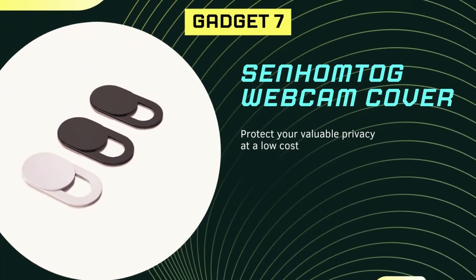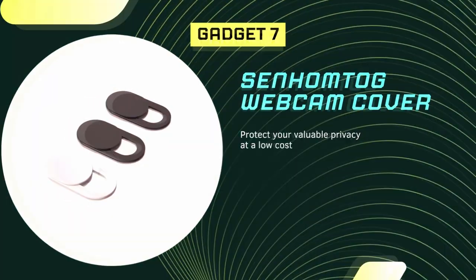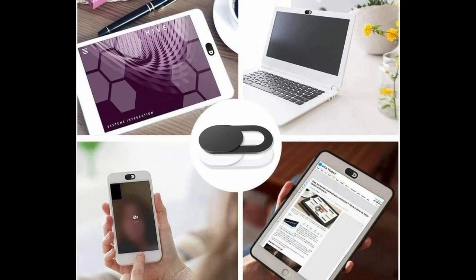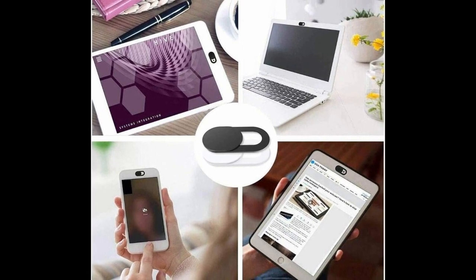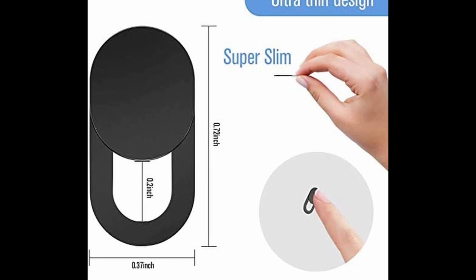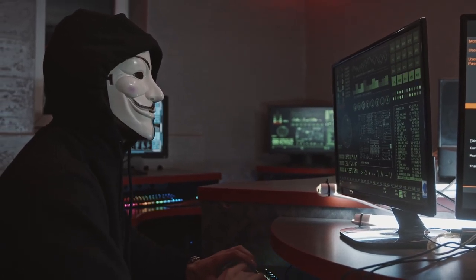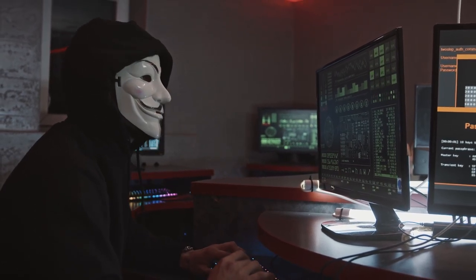If you're concerned about your online privacy, one gadget you might want to consider is the Synhontag webcam cover. This small device is designed to slide over your computer, tablet, or phone camera to block anyone from spying on you through your webcam. It's only 0.07 cm thick, so it won't interfere with your device's performance or appearance, and it has a strong adhesive force that won't damage your webcam or leave any glue marks behind. Using a webcam cover is a smart way to protect yourself from hackers who might use Remote Access Trojans to gain access to your computer and record your activity.